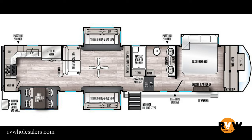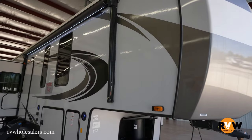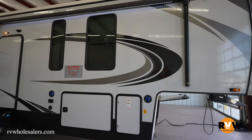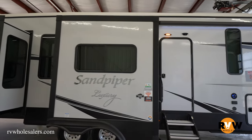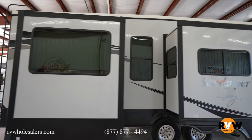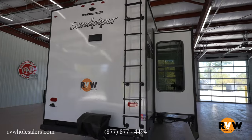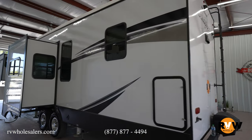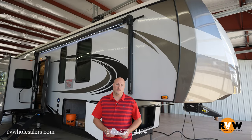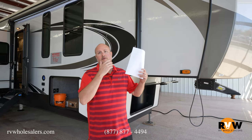Hey, this is Mitch Eileman with RV Wholesalers. Today we're going to look at a 2022 Forest River Sandpiper Luxury. The model is a 39 BARK. It's going to feature a rear kitchen, middle living room, front bath, and bedroom. It's just jam packed with a lot of high-end features, multiple slide outs, high insulation, and a nice light interior.